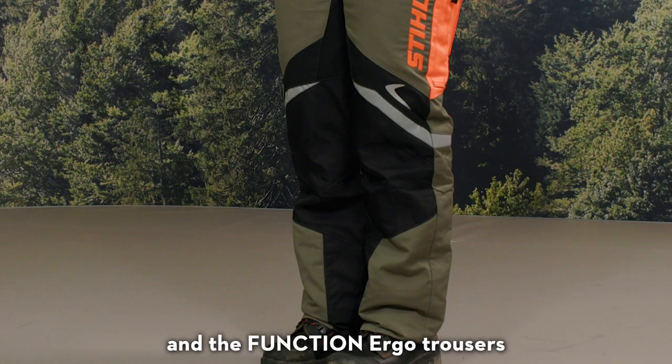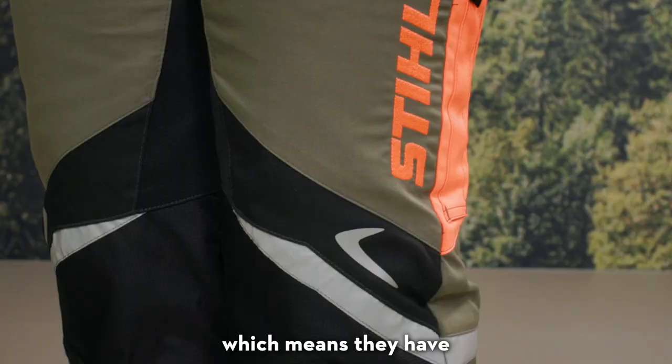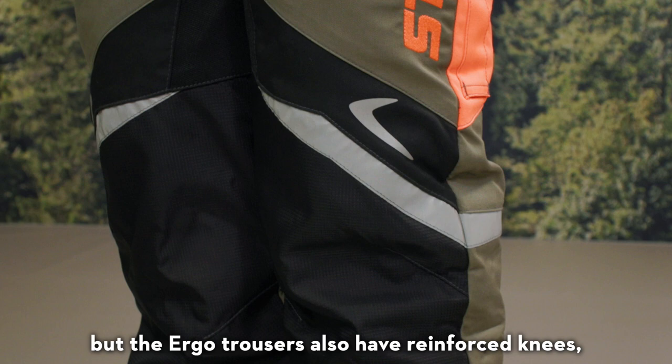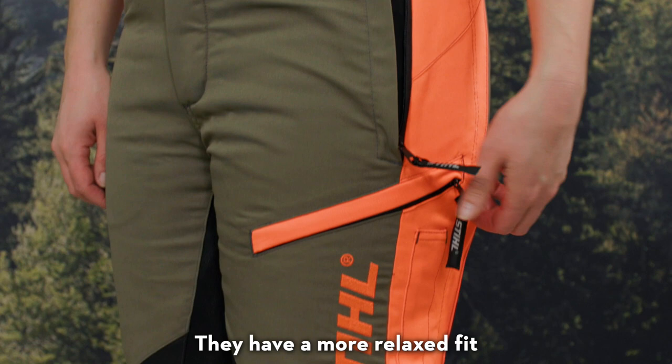These both have Class 1 Design A cut protection, which means they have certified cut protective material on the front of the legs only. But the Ergo Trousers also have reinforced knees, reflective strips and some handy pockets. They have a more relaxed fit than some of the other trousers in our range.